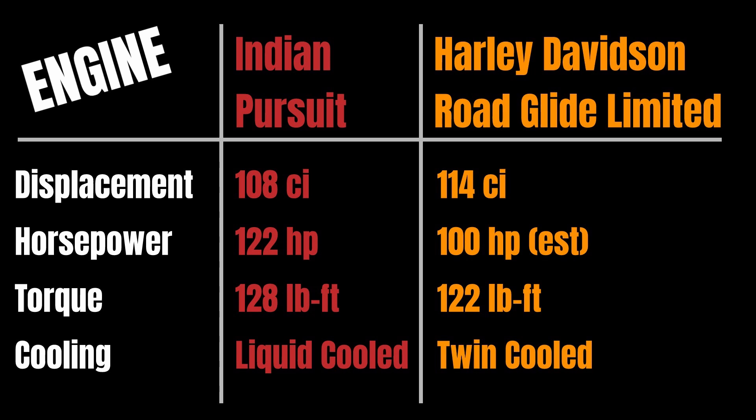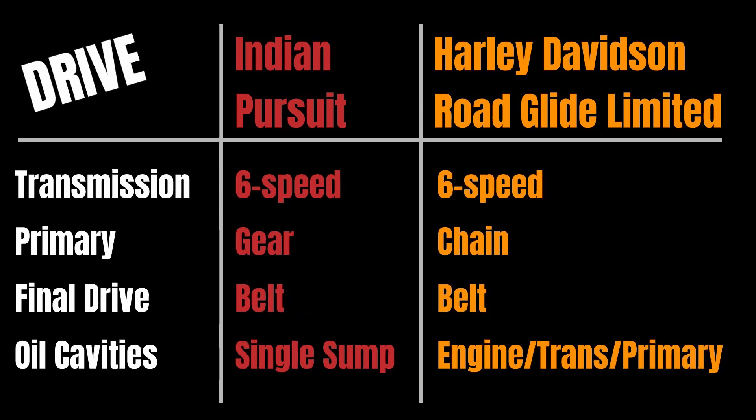For cooling, the Harley is not air-cooled or fully liquid-cooled — it's what they call twin-cooled, meaning there's some liquid cooling at the heads with air cooling as well. Both run a six-speed transmission. The Indian uses a gear-driven primary where the Harley uses a chain, and both have a belt final drive. A big difference: the Indian has a single-sump oil system like Honda and Yamaha, while Harley still uses three separate oil cavities — engine oil, transmission oil, and primary oil.